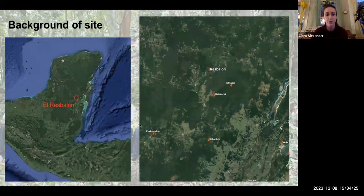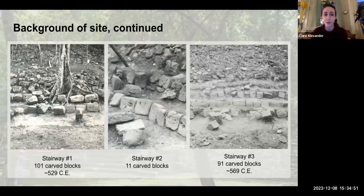The site where my data comes from is called El Resbillon, and you can see its location in the broader Yucatan, Mexico area on the left. On the right, you can see its location in relation to other classic Maya sites at the time. In the 1970s, the presence of inscribed stones was reported at the site — someone found some inscribed stones and investigated them — and it turned out to be three hieroglyphic stairways. Here are pictures of the stairways after they were cleaned up. On the left, we have Stairway One, which consists of 101 carved blocks and was likely commissioned around 529 CE.